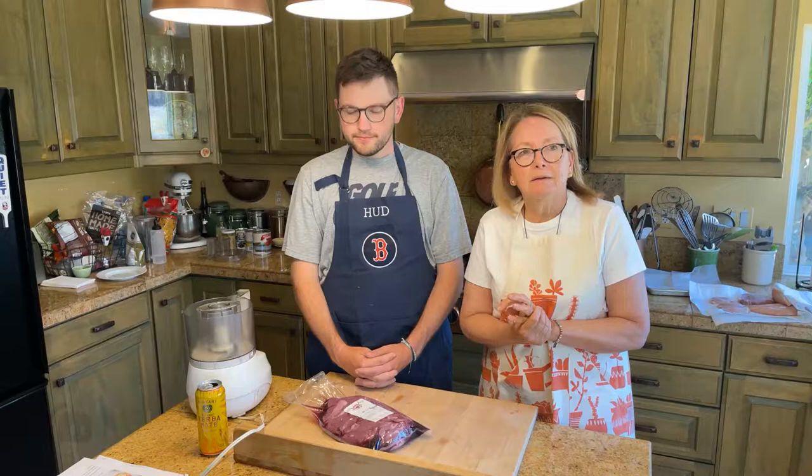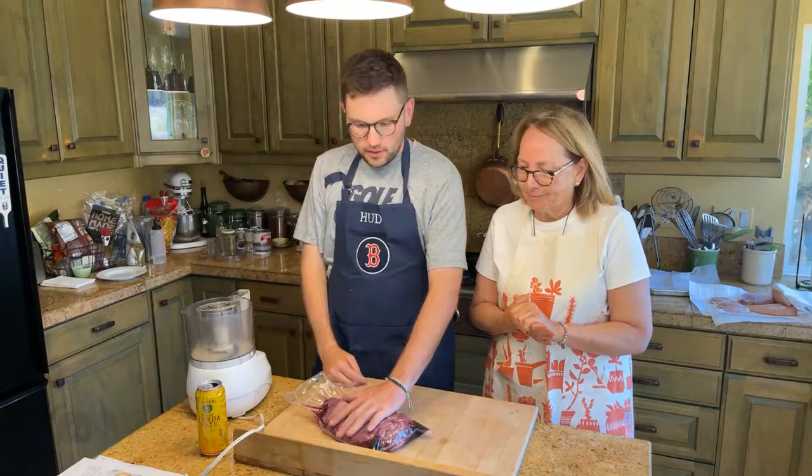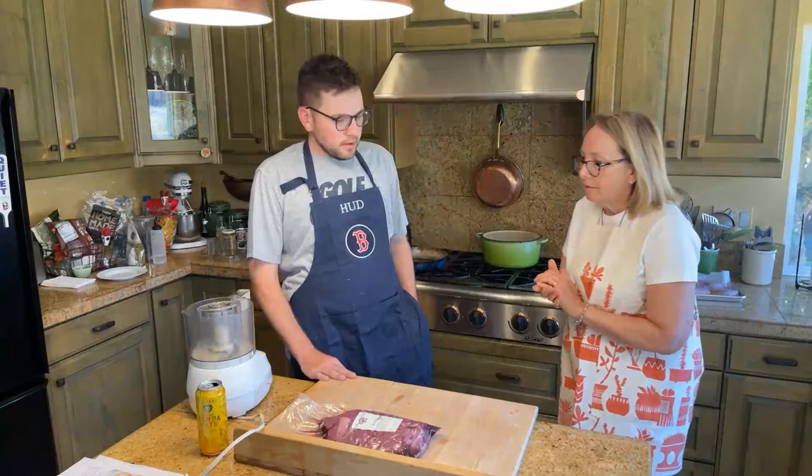I make pomegranate jelly. I like saying these things because it makes it sound like I'm some super little mini Martha Stewart — which I'm not. Once a year I make it. The pomegranate jelly is really good. It is. It's a labor of love.